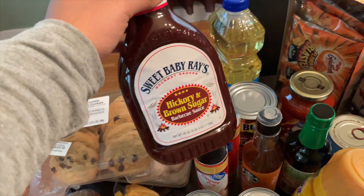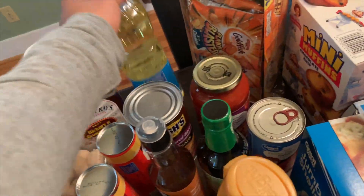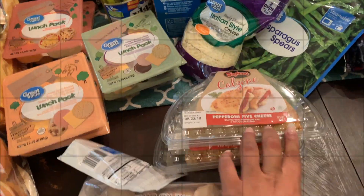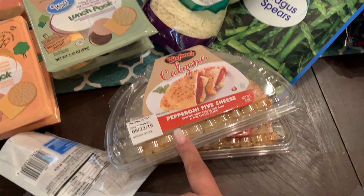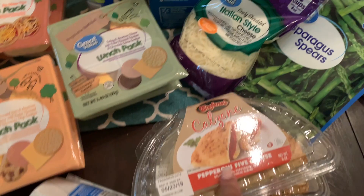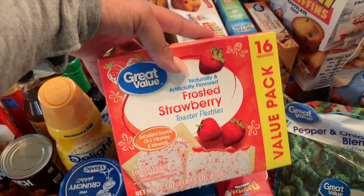I grabbed some stuffed shells — that'll be a dinner for the week. I also got some soy sauce, which I use for my beef and broccoli. If you stay tuned, I'll be doing a cook and clean with me and sharing that recipe. Then I grabbed some petite diced tomatoes and a can of chunky tomato and garlic onion sauce.